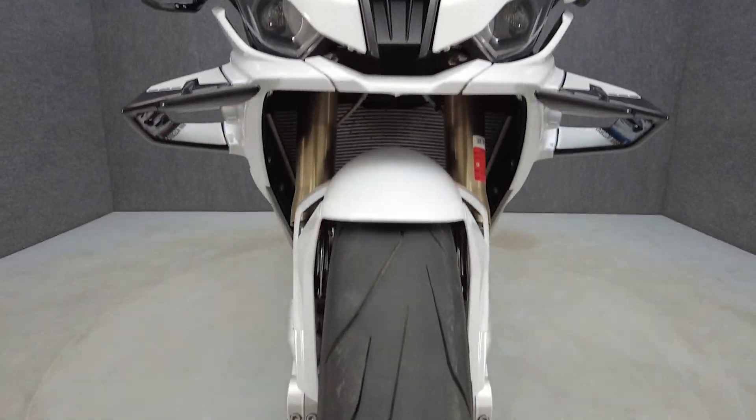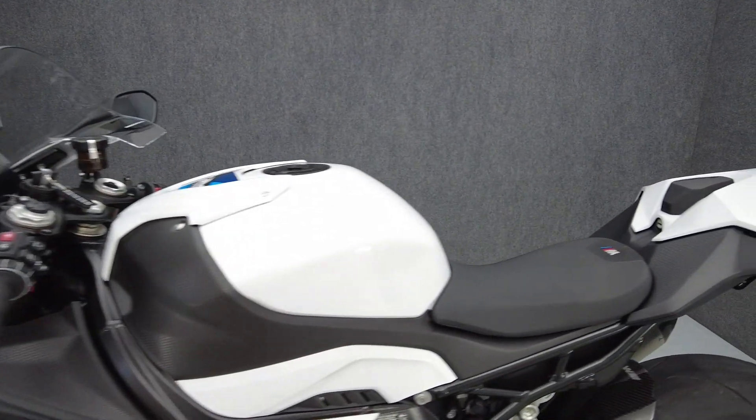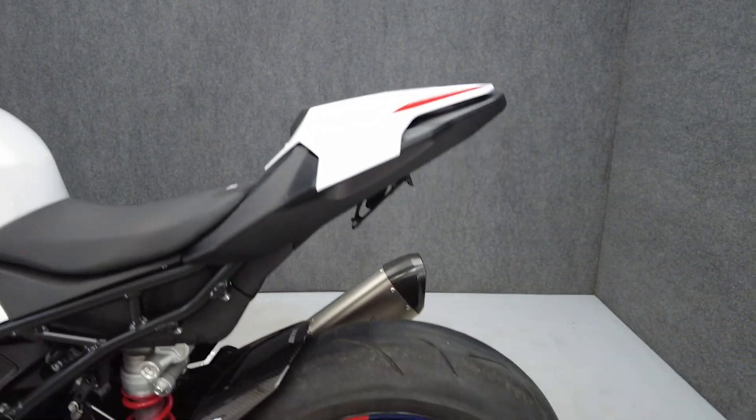This S1000RR features the M Motorsports package, BMW Premium package, and BMW Billet package. This bike had an original sticker price of over $26,000.